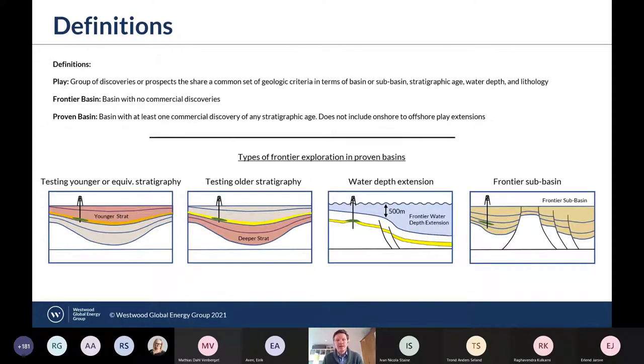It's probably best to start with a couple of definitions. At Westwood, we define a play as a group of discoveries or prospects sharing a common set of geologic criteria in terms of basin or sub-basin location, stratigraphic age, water depth, and lithology. We define a frontier basin as one with no commercial discoveries, and a proven basin as one with at least one commercial discovery of any stratigraphic age. For this study, I've not included onshore-to-offshore play extensions, meaning if a basin is proven onshore, we would still hold the offshore as frontier, due to the very different threshold for commerciality offshore.